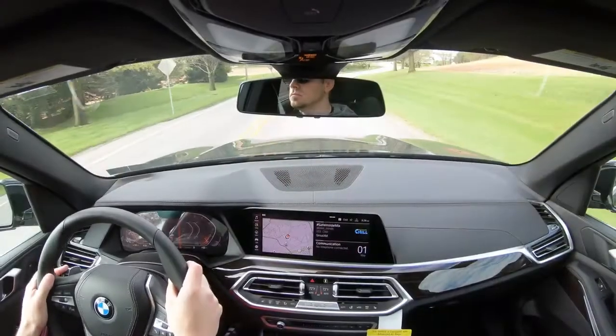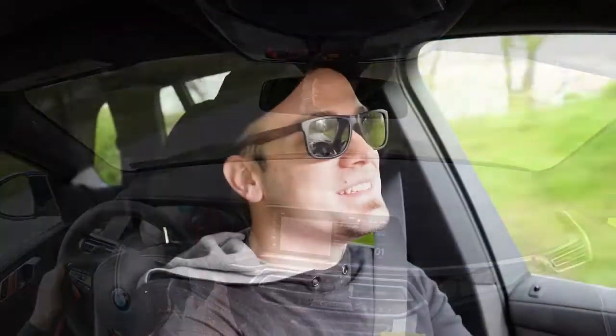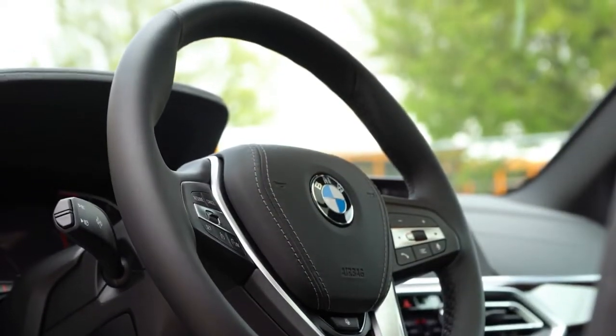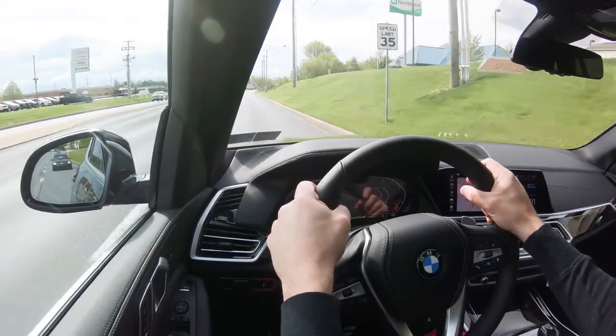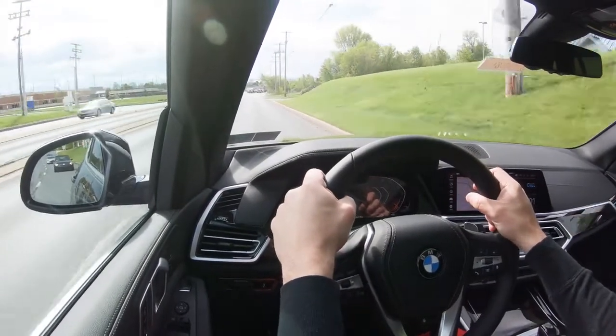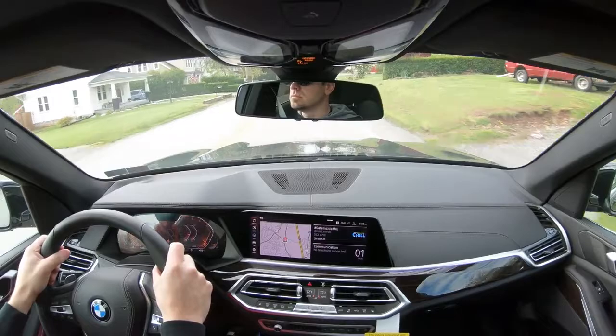Steering feel is perfectly fine and varies with the driving mode — Sport mode gives a heavier weighted feel, Comfort mode lightens it up. BMW always puts thicker grips on their steering wheels, which gives you a better feeling of control. That's something I've always loved about BMW — they have the best steering wheel grips of any manufacturer I've driven.